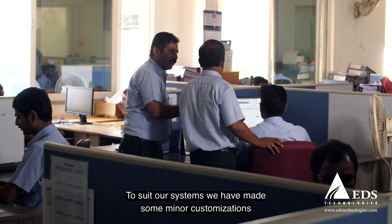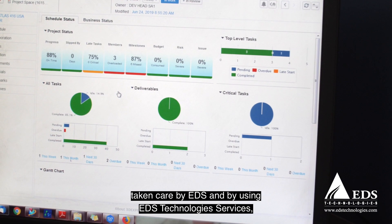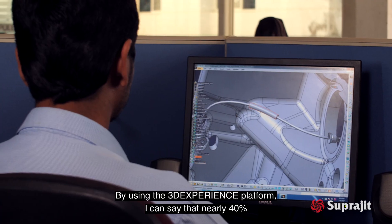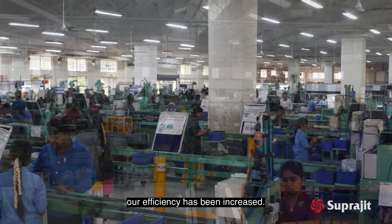To suit our systems, we have made some minor customizations taken care of by EDS. By using EDS technology services, we are becoming more and more efficient. By using the 3DEXPlan platform, I can say that nearly 40% of our efficiency has been increased.